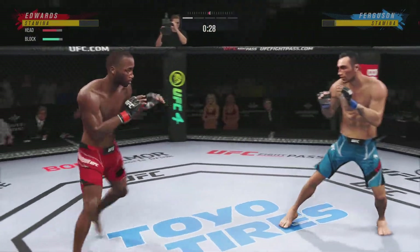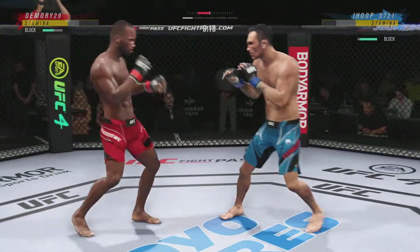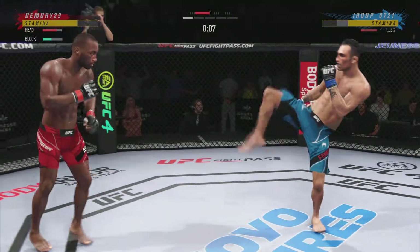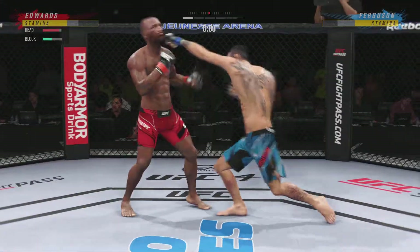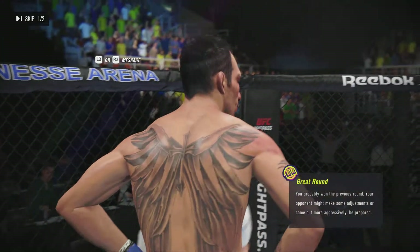Effective strike there by Ferguson. Just missed with the left there. Finds a home for the left hand there. There he goes, attacking that lead leg to the outside — nasty kick there. Nasty leg kick. He knew his opponent wanted to move a lot tonight. This is the first step in getting him to slow down and fight it.